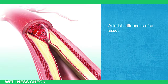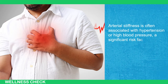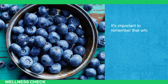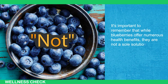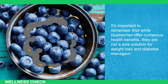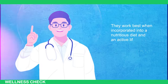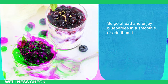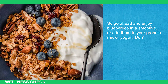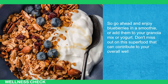Arterial stiffness is often associated with hypertension or high blood pressure, a significant risk factor for cardiovascular problems. It's important to remember that while blueberries offer numerous health benefits, they are not a sole solution for weight loss and diabetes management — they work best when incorporated into a nutritious diet and active lifestyle. Enjoy blueberries in a smoothie or add them to your granola mix or yogurt.